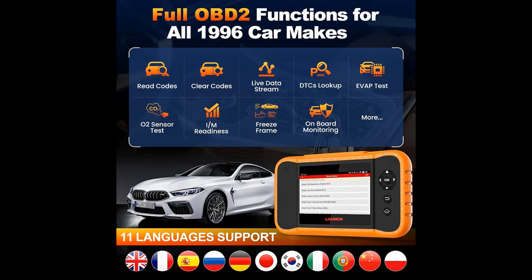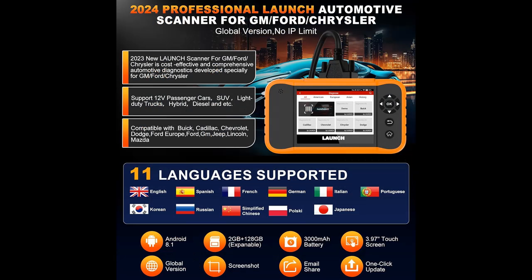Auto-VIN and Diagnostic History, Feedback and Health Report Share, Print and Expansion Functions. Launch OBD2 Scanner fits for Ford, GM, Chrysler and supports auto-VIN scan, view history, online feedback, 4-in-1 live data/graphing, Health Report Share and Printer, DTC Lookup Library, Snapshot Graphing, Real-Time Battery Voltage Display, and more.